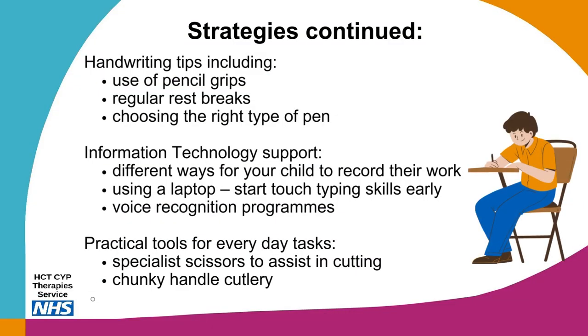Some children may have difficulties with handwriting and may use pencil grips, especially if they hyper-extend their fingers when writing. Taking regular rest breaks and choosing the right type of pen can help — some pens have increased fluidity of ink, such as roller balls or gel pens. For children who find writing especially difficult, it may be recommended they use information technology support, such as a laptop. If so, start touch typing skills early on, and there are also voice recognition programs they can access.